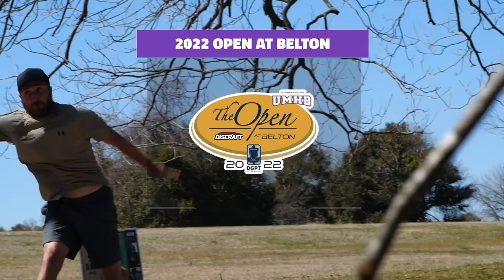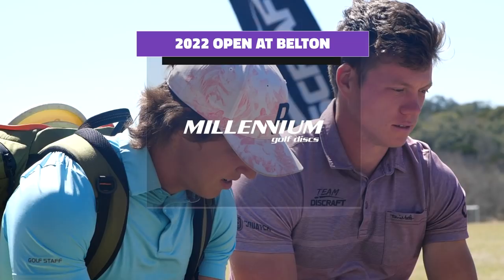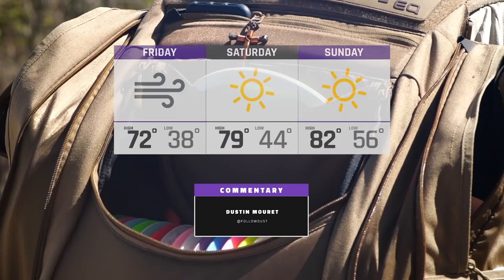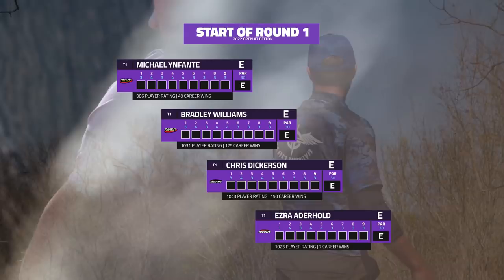Well hello everyone and welcome to the Open at Belton presented by Discraft here at Heritage Park in Texas. This is our first disc golf pro tour stop in the Silver Series of the year. My name is Dustin Murray and I'll be bringing you all of the coverage here. I am an esports commentator that's getting into disc golf and I'm enjoying every moment — thanks for having me.